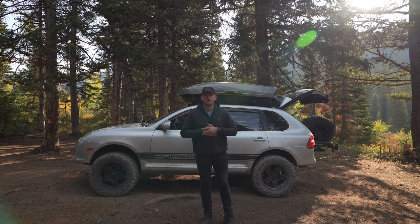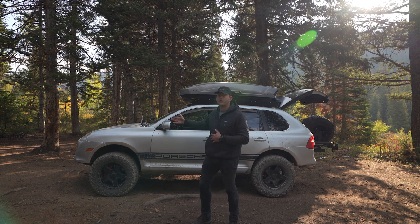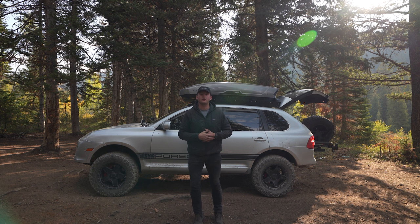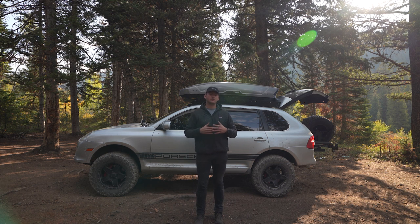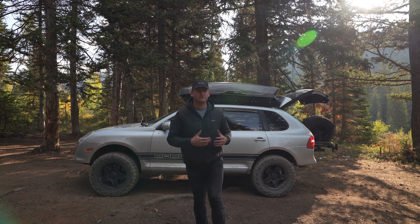Today we're going to talk about everything that's wrong with my Cayenne. This is my 2008 Porsche Cayenne on 33s, and I'll be upgrading to 35s very soon. I want to make a video documenting everything that is currently wrong with the car — things that I plan to fix. So anybody else that has the same problems, I feel your pain. These cars do sometimes get issues.